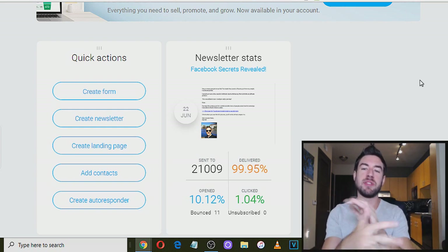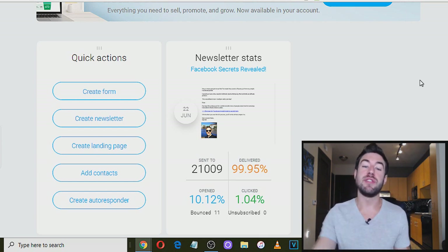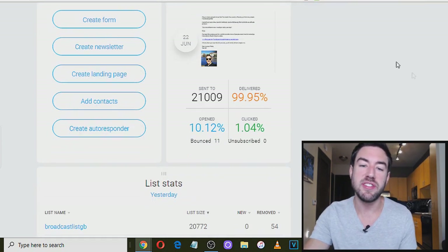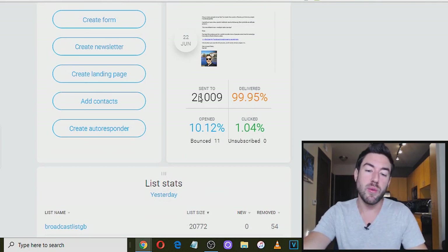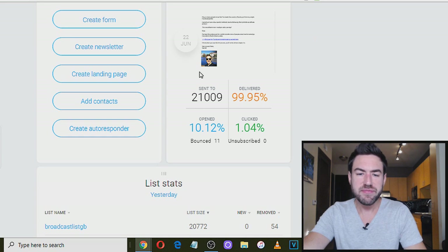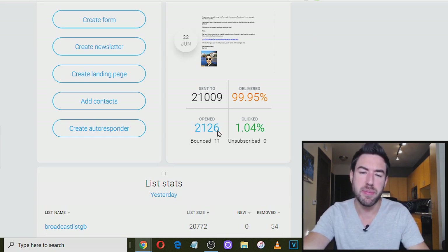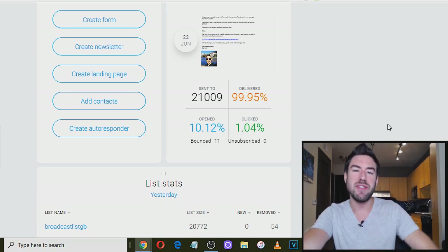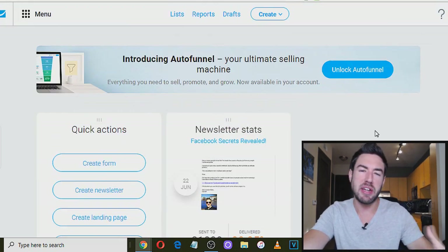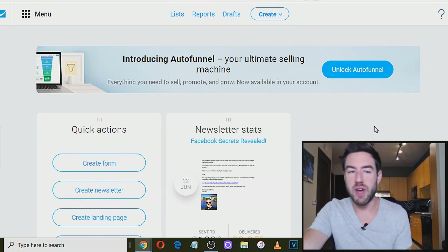I've personally been using an email autoresponder service for the last five years. You can see that I sent this newsletter — that's what the email is called — to 21,000 people, and I had a 10% open rate: 2,126 people opened that email. Imagine what could happen if you had even 100 people open an email promoting your affiliate product. Absolutely incredible.